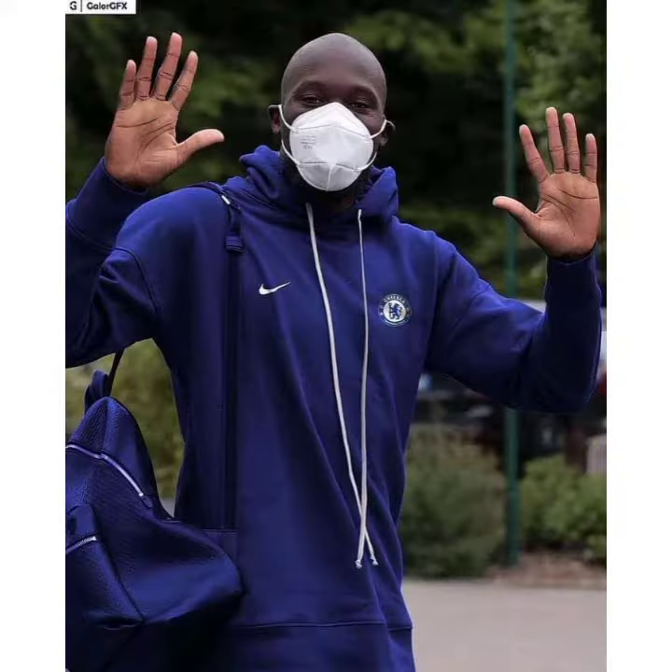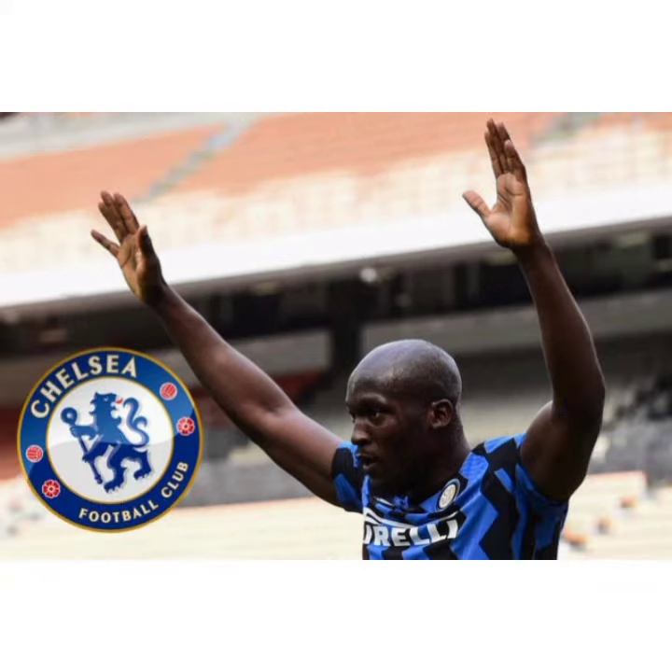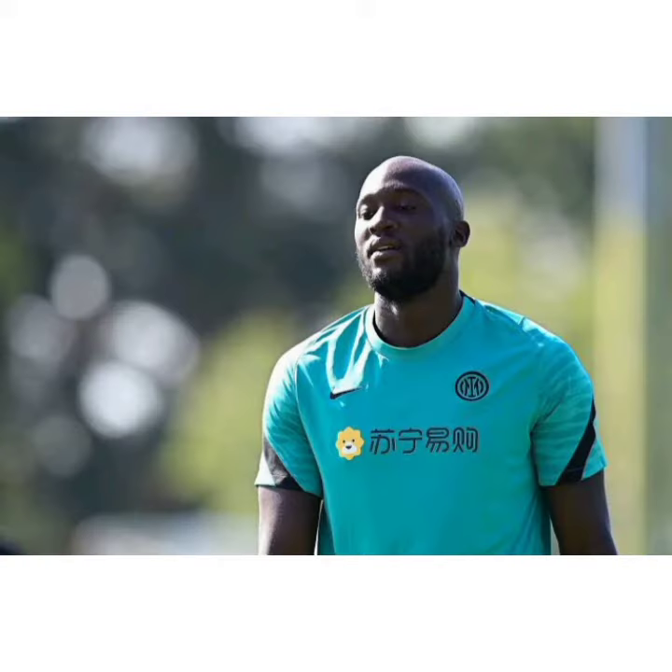In the video, the Belgian striker can be seen constantly talking to his teammates and encouraging them to keep working hard. Since leaving Manchester United, Lukaku has really become a far more vocal player on the pitch, and is now a leader in every team he walks into. In fact, he recently outlined the differences in his game since leaving United.